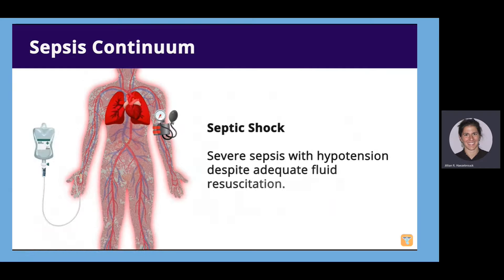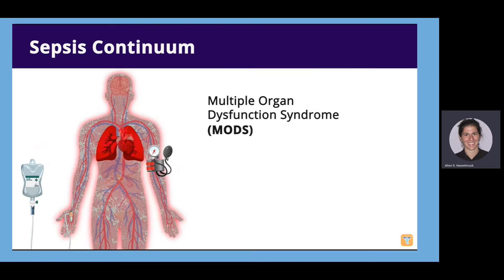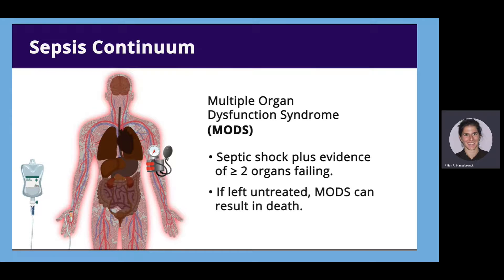In septic shock, hypotension remains despite adequate fluid resuscitation. For example, if a patient diagnosed with severe sepsis received a fluid bolus and had no improvement in blood pressure, they would be considered in septic shock. Finally, multiple organ dysfunction syndrome — MODS — is diagnosed when septic shock is accompanied by evidence of two or more organs failing. We may see respiratory failure requiring mechanical ventilation, liver impairment causing jaundice or elevated liver enzymes, kidney impairment, neurological impairment evidenced by decreased mental status, and cardiac impairment such as cardiac arrest. If left untreated, MODS can result in death.